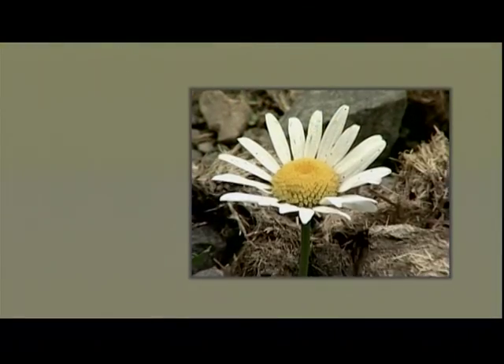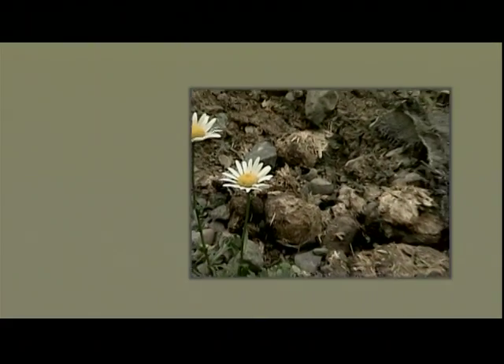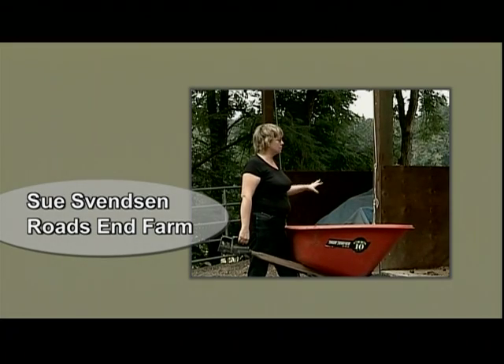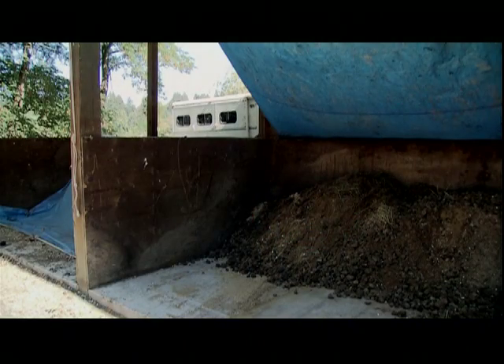With money from NRCS and the conservation district, it was built as a dry stack building, but then we thought as long as we have this great big building, let's actually do some composting of the manure, so we built the three bins along here. It depends on how many horses we have whether we're using all three bins — right now we're just using two.